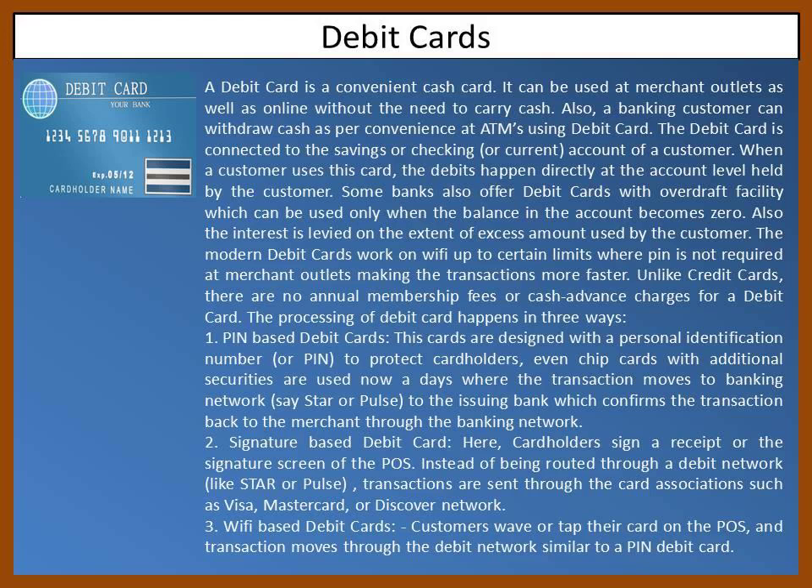What is a debit card? A debit card is a convenient cash card. It can be used at merchant outlets as well as online without the need to carry cash. Also, a banking customer can withdraw cash as per convenience at ATMs using a debit card.